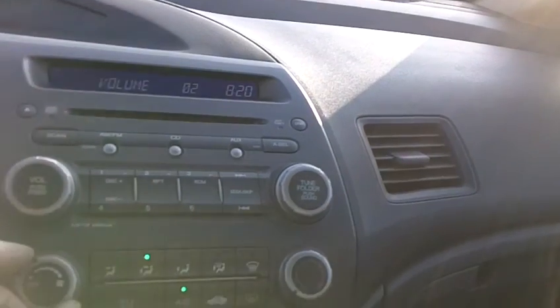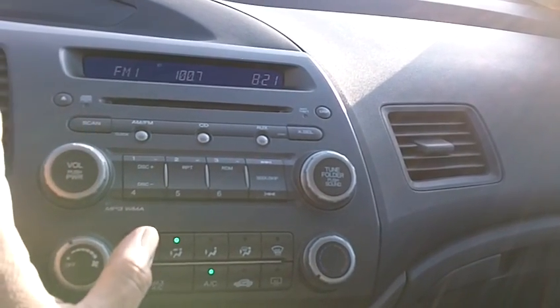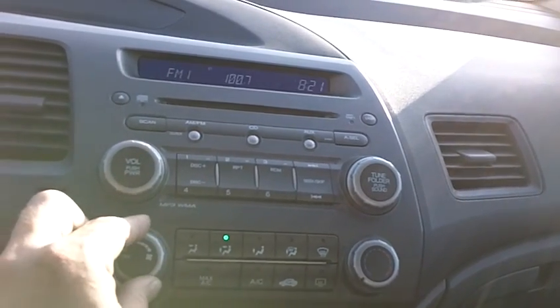Let's go ahead and start the car. Car starts right up without any hesitation. Air conditioning kicks right on and is blowing cold right off the bat, so air conditioning is working perfectly. The car certainly looks very clean and just as importantly it also smells clean.